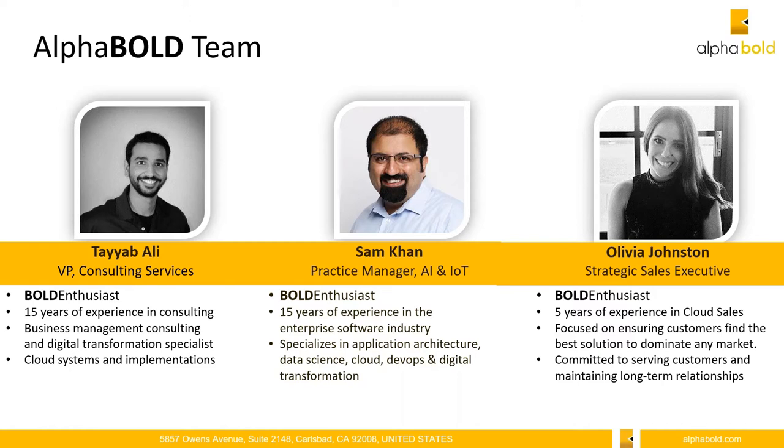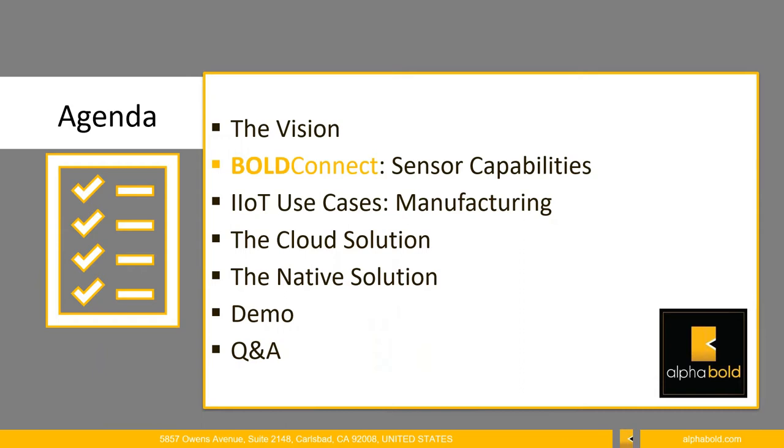We'll go ahead and jump to the agenda. We'll be covering the vision for the industry and our solution, then Bold Connect and sensor capabilities, specific IoT use cases for manufacturing, the cloud solution and native solution, a demo, and then Q&A. Please put any questions in the chat box — I'll be monitoring it the entire time and will address them throughout or follow up after.